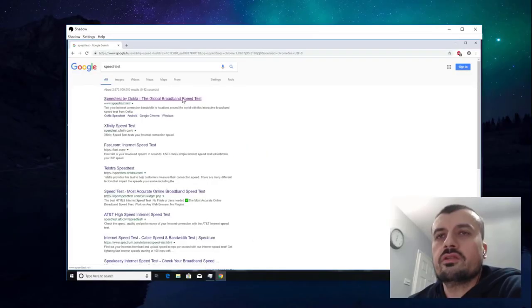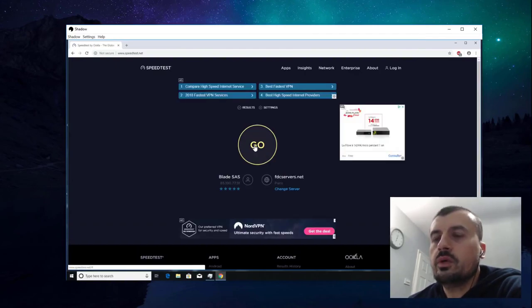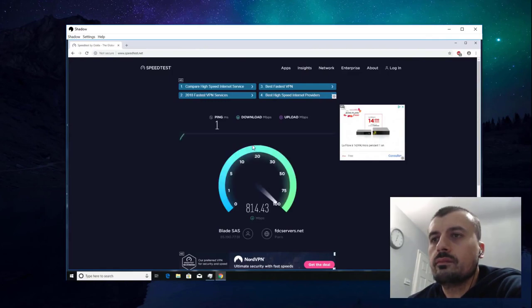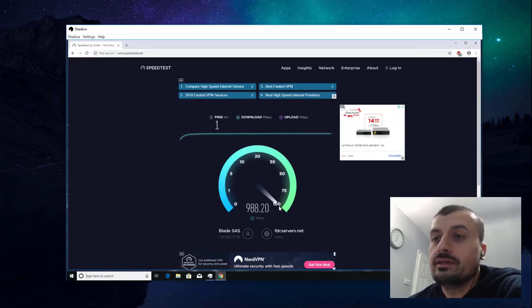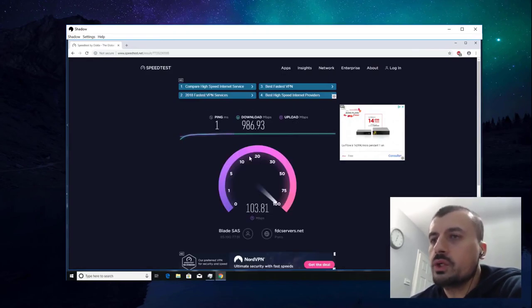They said we should be getting one gigabit, so let's go to the standard speed test site and click go to see what we get. Wow — that is some serious bandwidth. We can see it's peaking at about 980 megabits downstream. We have 991 megabits downstream and upstream is around 105 meg. That's really impressive. And because this is your own machine you can be downloading, using torrents — it's your machine, you can do it.